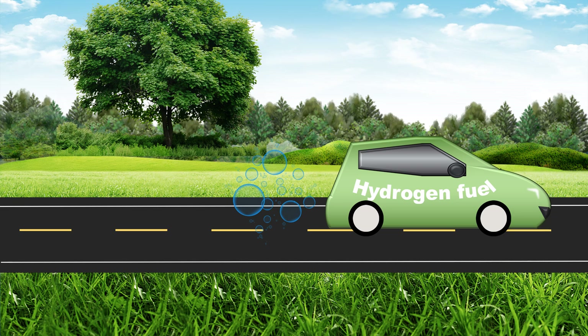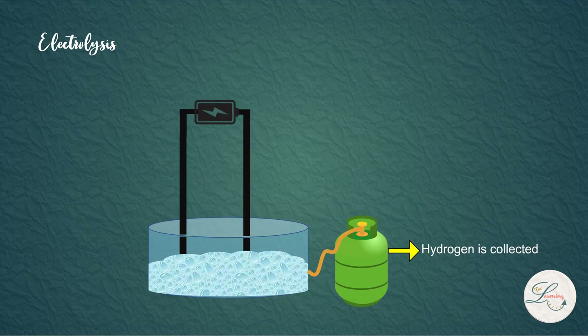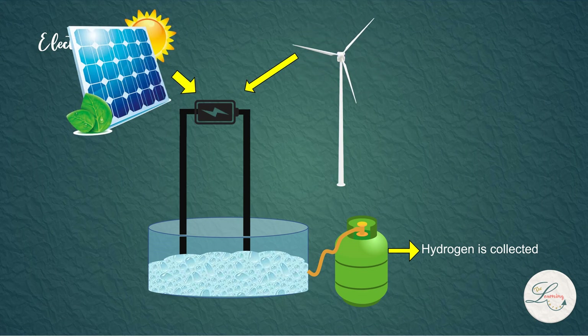How do we produce hydrogen in an environmentally friendly way? The answer is very simple. 71% of Earth's surface is covered with water, and we know that water is made of hydrogen and oxygen. If we can split water into hydrogen and oxygen, then we can get clean hydrogen. For that purpose, electrolysis is done. Electrolysis of water is the process in which electricity is used to decompose water into hydrogen and oxygen. If the electricity used comes from renewable sources such as wind and solar, the produced hydrogen will be very clean — and such hydrogen is known as green hydrogen.